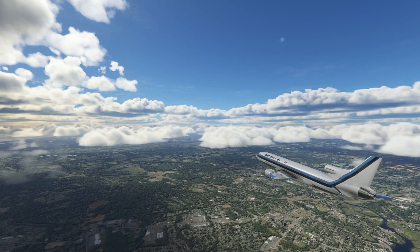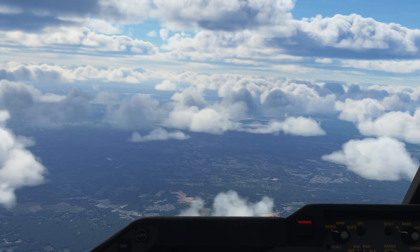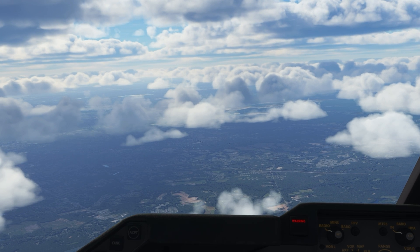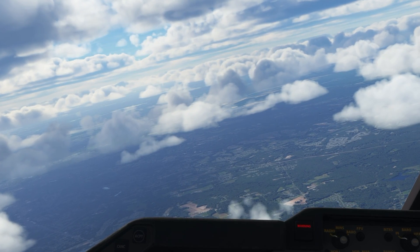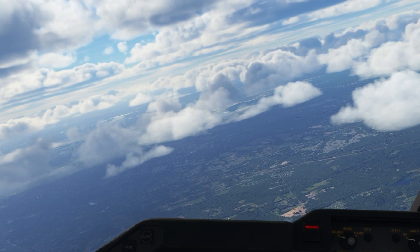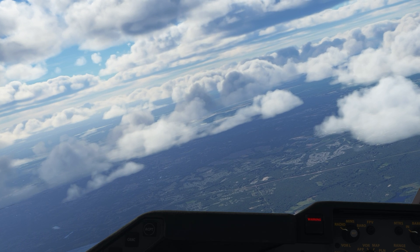Up to this point they had been holding at 2,000 feet, but as they passed through 10,000 feet an explosion rocked the L-1011. There was no prior warning and the cockpit panels lit up with warnings like a Christmas tree. The flight engineer did not like what he was seeing — they had lost engine number 2, the one in the tail.